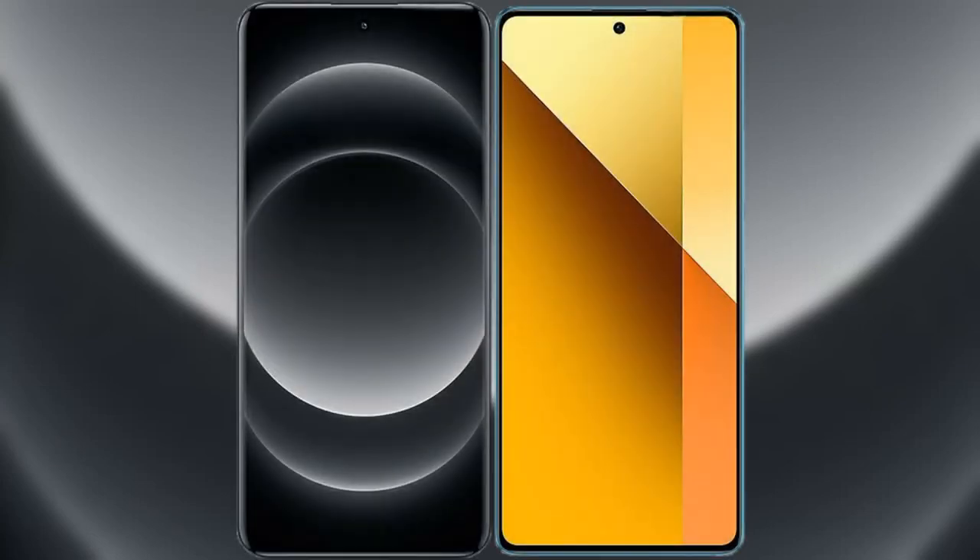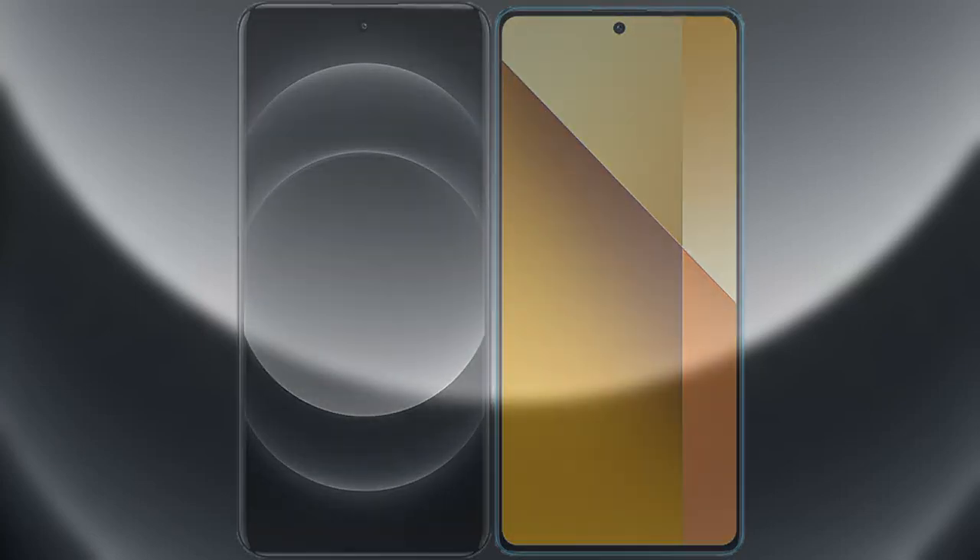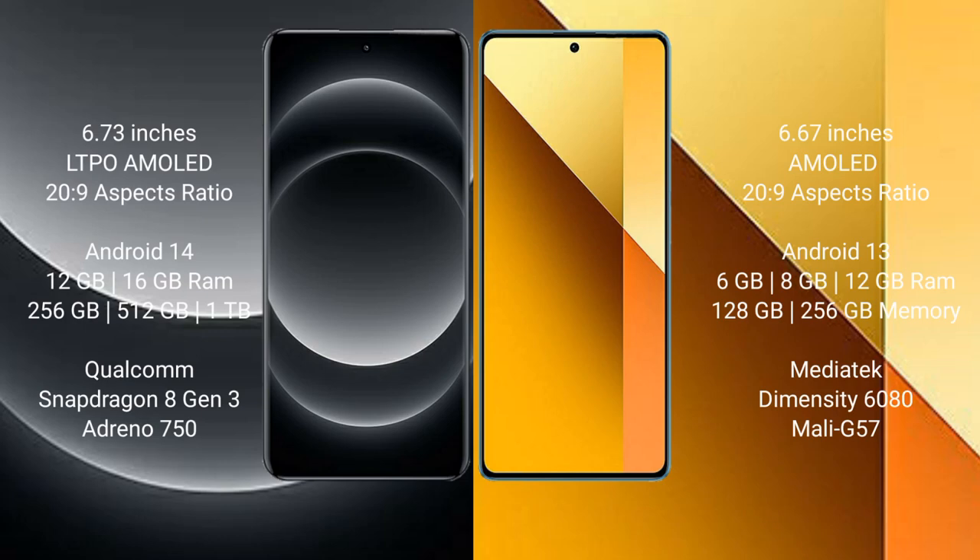I will compare the new Xiaomi 14 Ultra with Redmi Note 13. Xiaomi 14 Ultra comes with a 6.73-inch LTPO AMOLED display and Snapdragon 8 Gen 3. Redmi Note 13 comes with a 6.67-inch AMOLED display and Snapdragon 8 Gen 3.